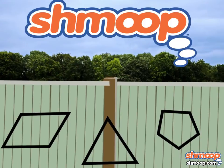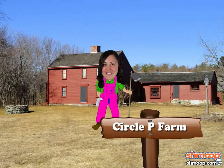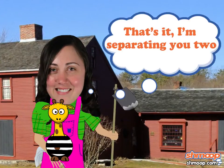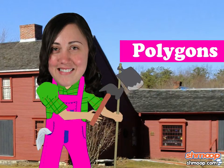Poly here. Polygon. Polygons a la Shmoop. Farmer Polly at Circle P Farm needs to build some pens for her exotic animals. Polly can't have different animals associating with one another, so she needs to build the animal pens in the shape of polygons.